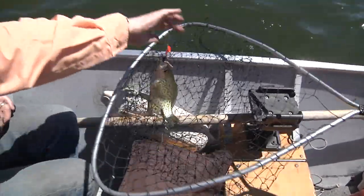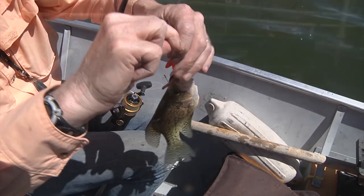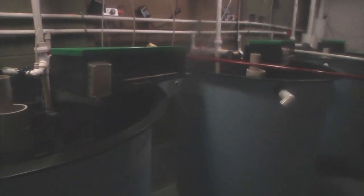In the coming years, that walleye, crappie, or other small panfish you reel in may be Wyoming-raised. For over a year, the Wyoming Game and Fish Department has been experimenting with raising so-called cool and warm water fish species.